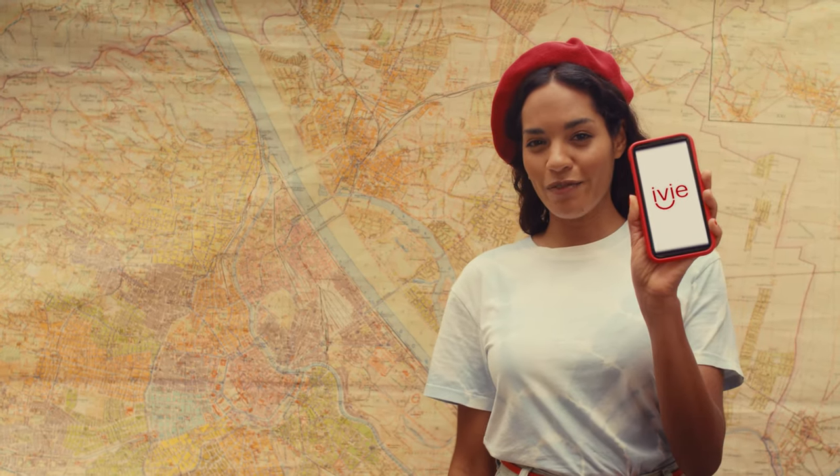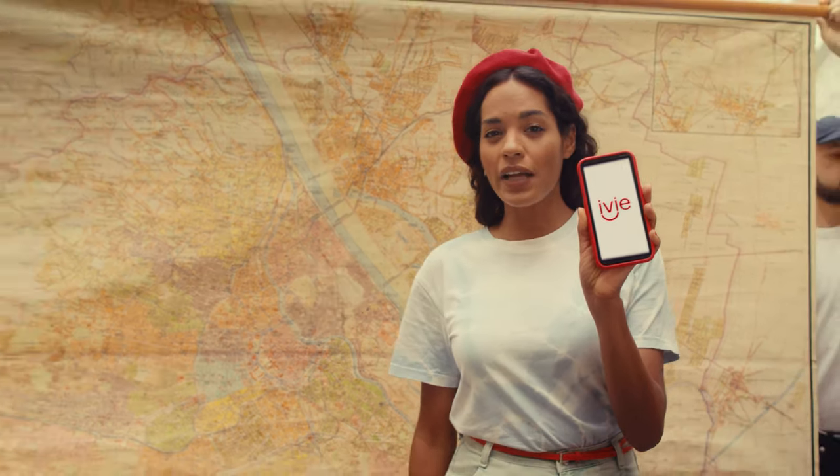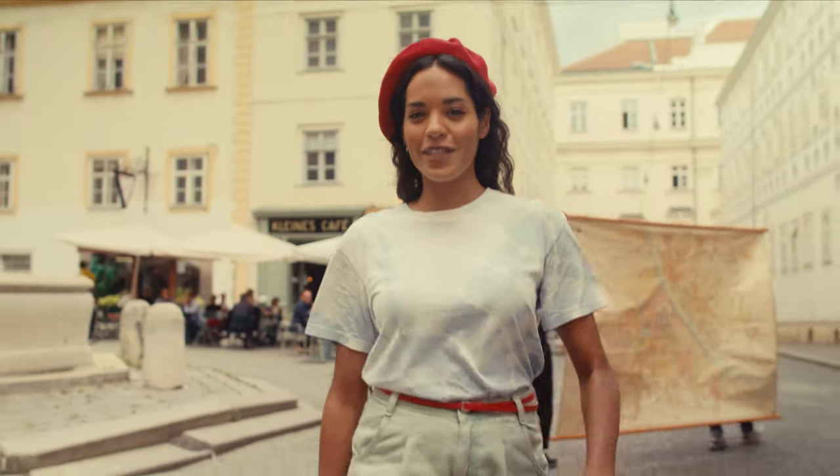This is Vienna. And this is Ivy — an app, a Vienna expert, a personal tour guide and local insider.